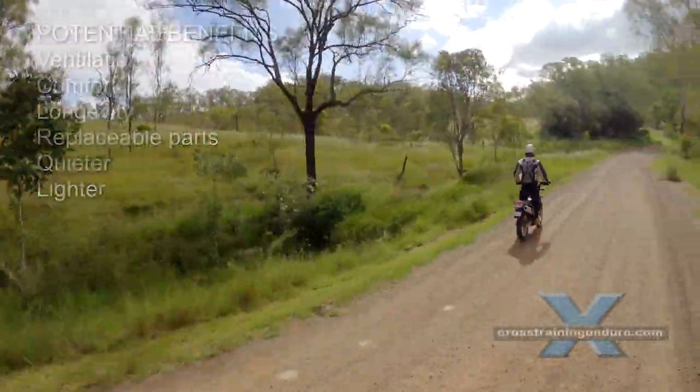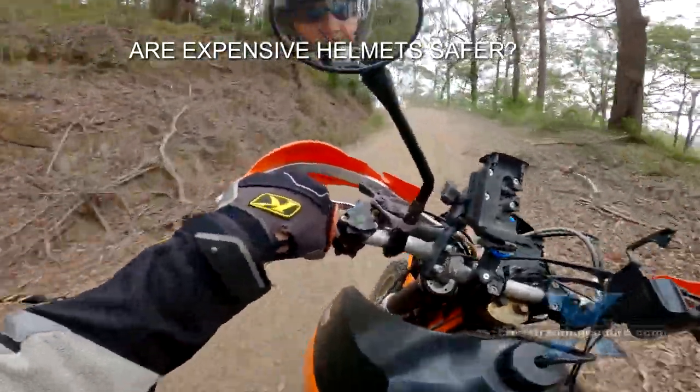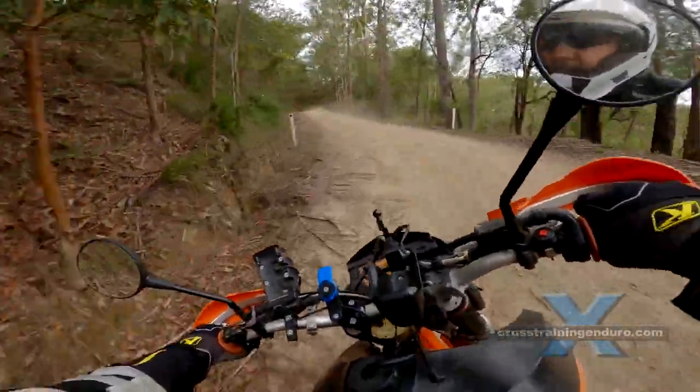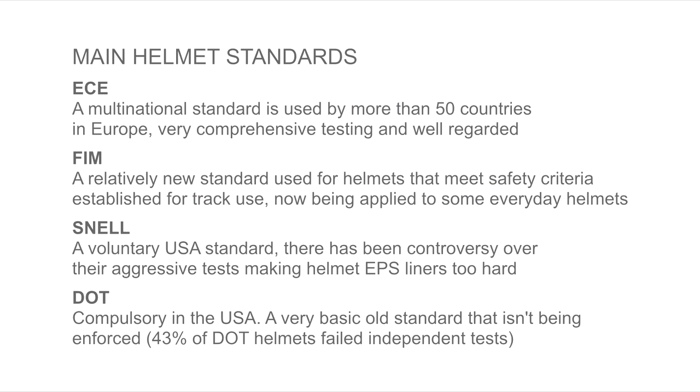The big question: is a more expensive helmet safer? We do know that even cheap helmets provide good protection if they comply with a decent helmet standard. If your helmet complies with ECE, FIM or Snell, you will have quite good protection even at a budget price.